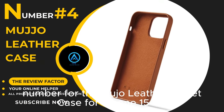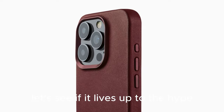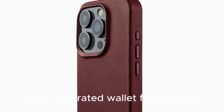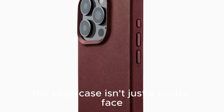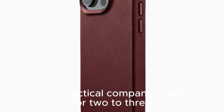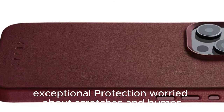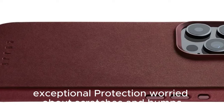Number 4: The Mujo Leather Wallet Case for iPhone 15 Pro. Let's see if it lives up to the hype. The Mujo case isn't just a pretty face — it's a practical companion. With room for 2-3 cards, it effortlessly transforms your iPhone into a sleek wallet. Say goodbye to bulky pockets.